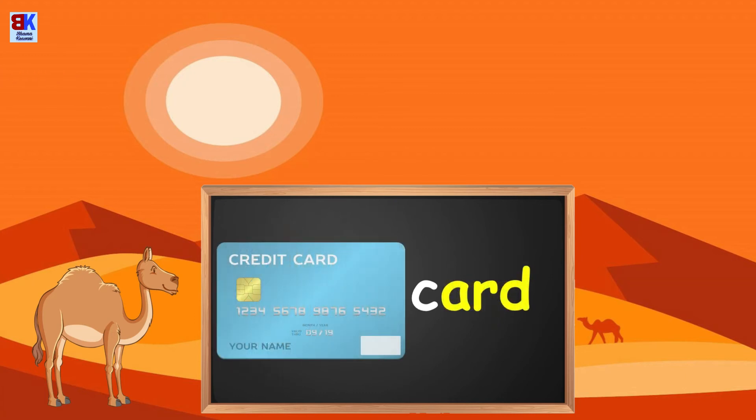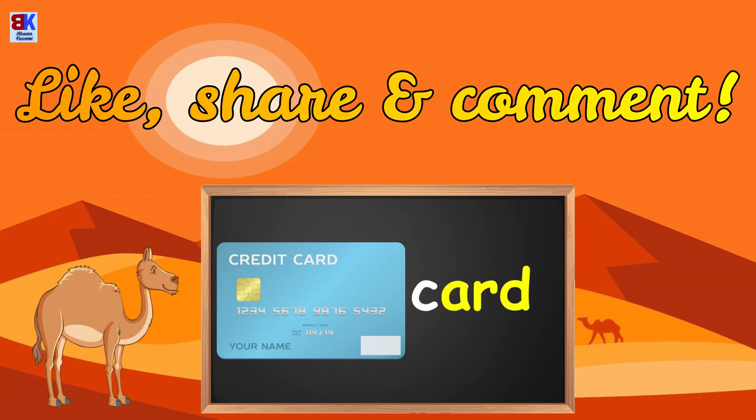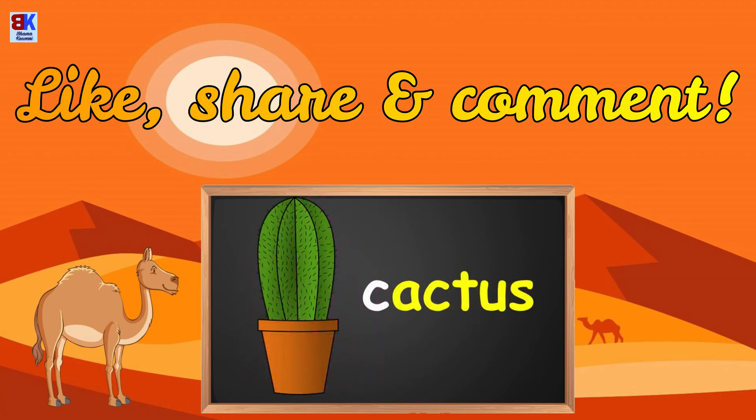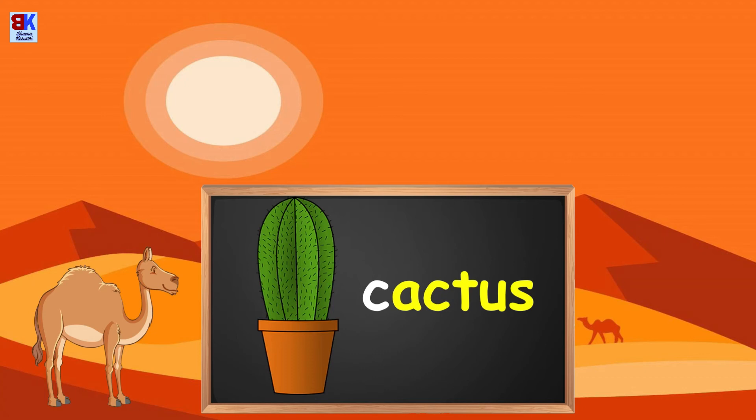C is for card. C is for cage. C is for cactus.